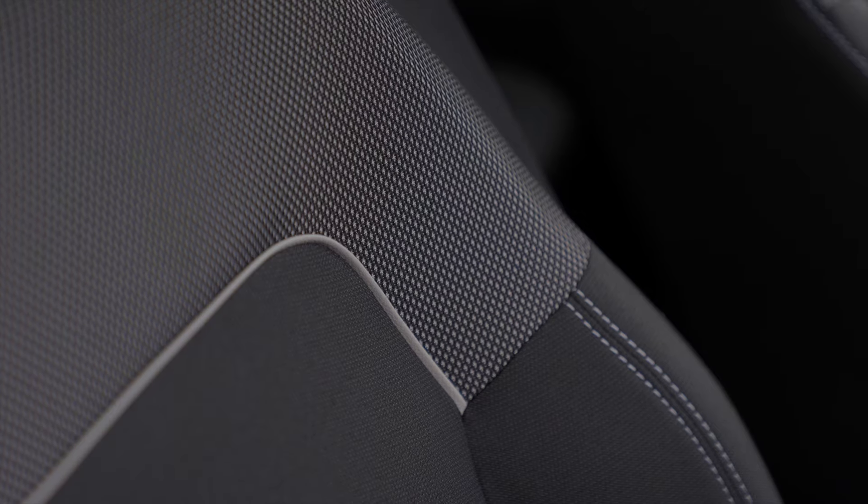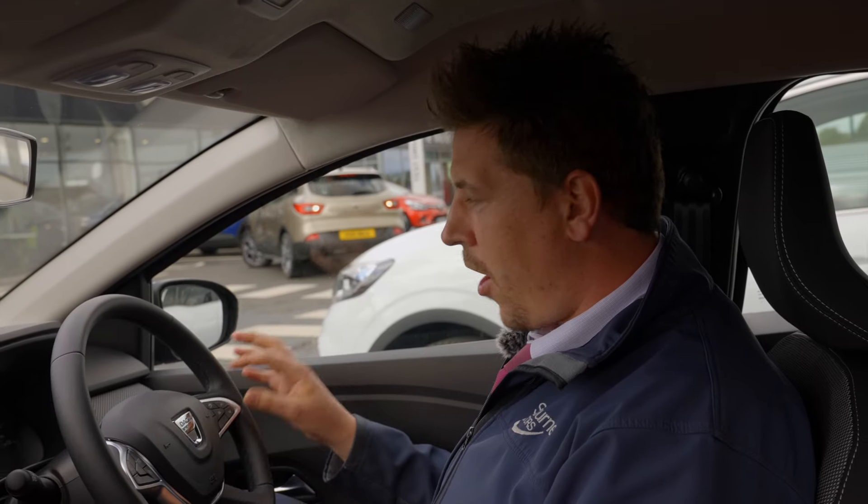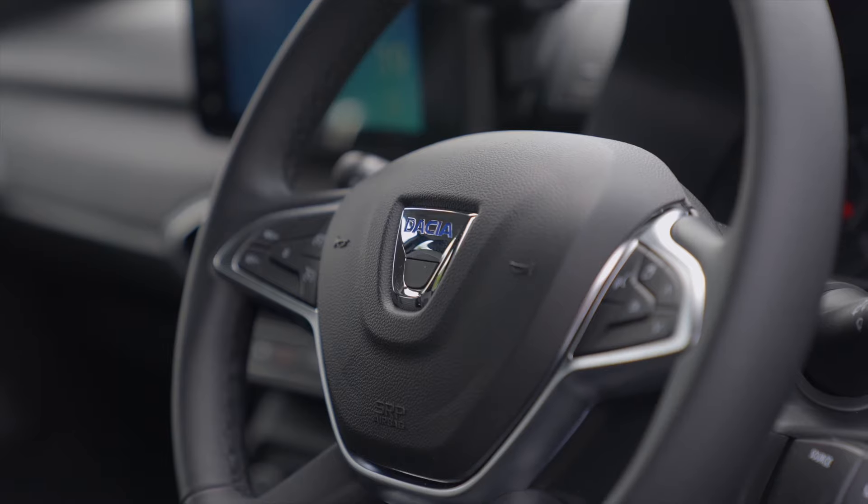Also within the Comfort model you get automatic headlights, automatic wipers, as well as air conditioning. Mounted on the steering wheel we have our options controls as well as cruise control and a speed limiter.